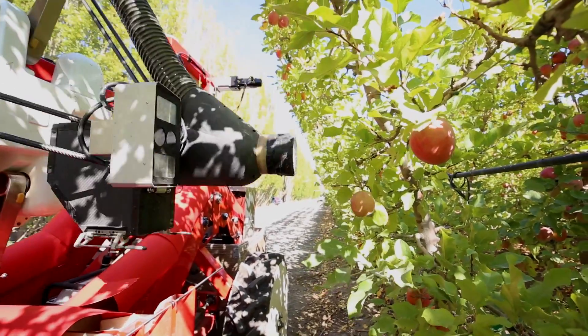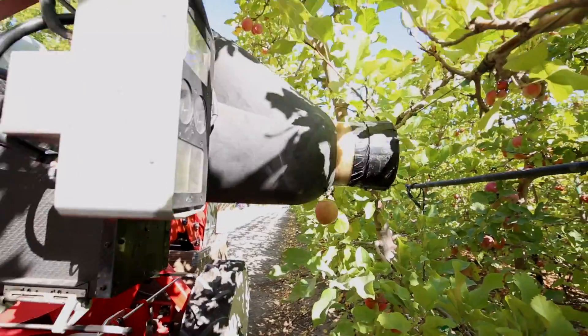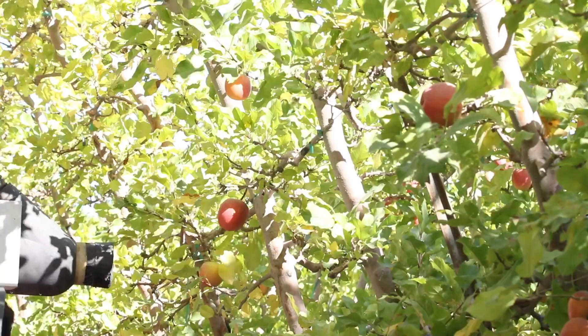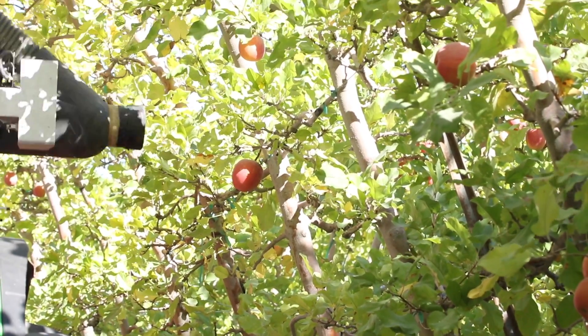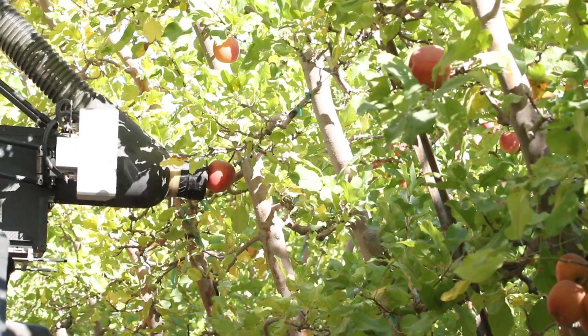We're still working through the steps to do that. We're out in the orchards this fall — we'll be in Washington State for five to six weeks in September and October, harvesting in a number of different conditions, different types of orchards, and different varieties of fruit. Our goal is to have a commercial system ready within the next two years.